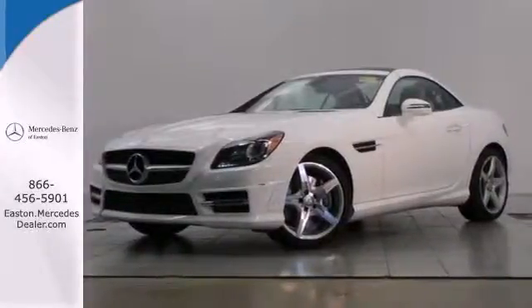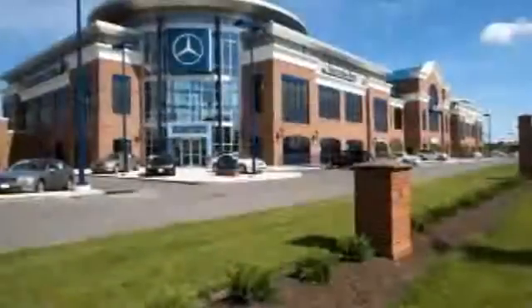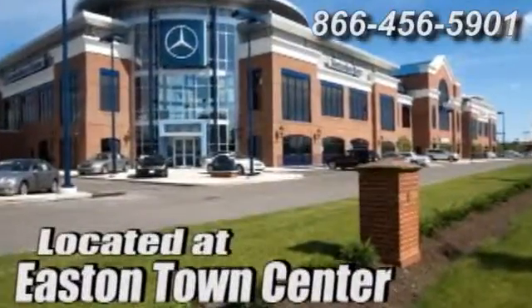Stop in today. Come experience luxury the Jermaine way at Mercedes-Benz of Easton, conveniently located at Easton Town Center.